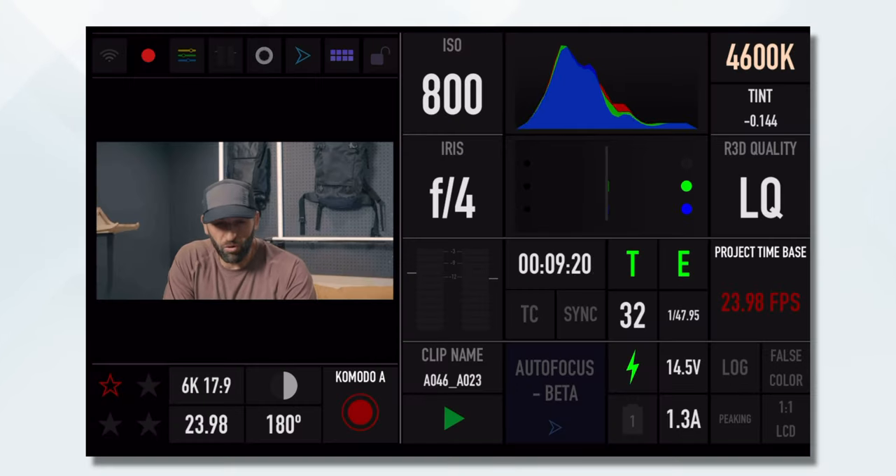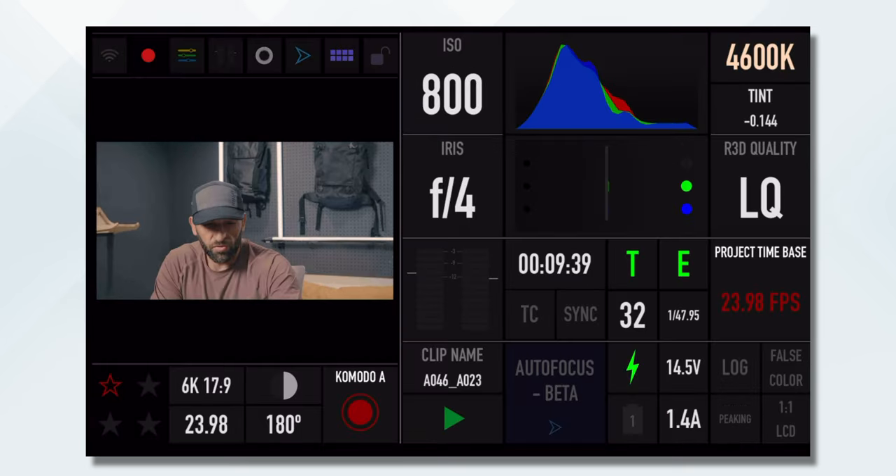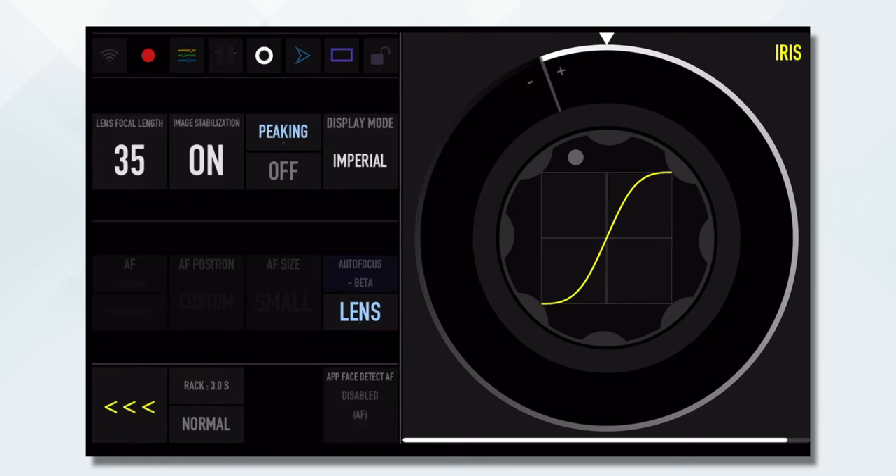So here I've got my Red Control app open — I'm going to make it a little bit bigger — and we're going to go into lens control. There are a bunch of things that they updated. I'm just going to show you the face detect autofocus, and you can be the judge of whether or not it's pretty good. For me, I think it's pretty damn amazing. Down here at the bottom it says 'face detect autofocus disabled.'